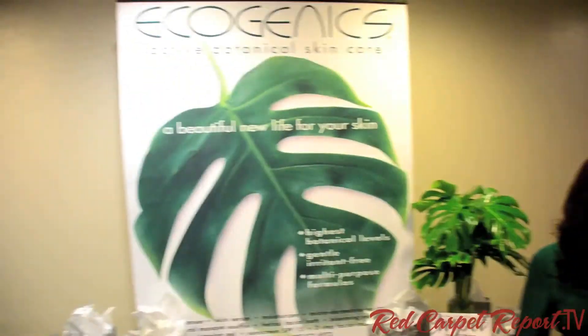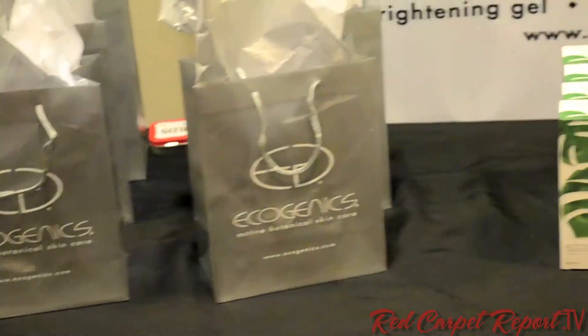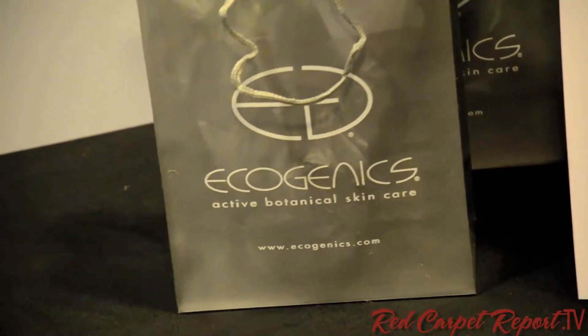Does this work well with any skin types — sensitive skin, acne-prone skin? Yes, our line is designed for all skin types, ages, and ethnicities. All the products are designed to be multifunctional. Well, thank you so much. And if you're looking to get a really good cleanser for your face that's won many awards, go to Ecogenics.com — and all of that will be on our website too.